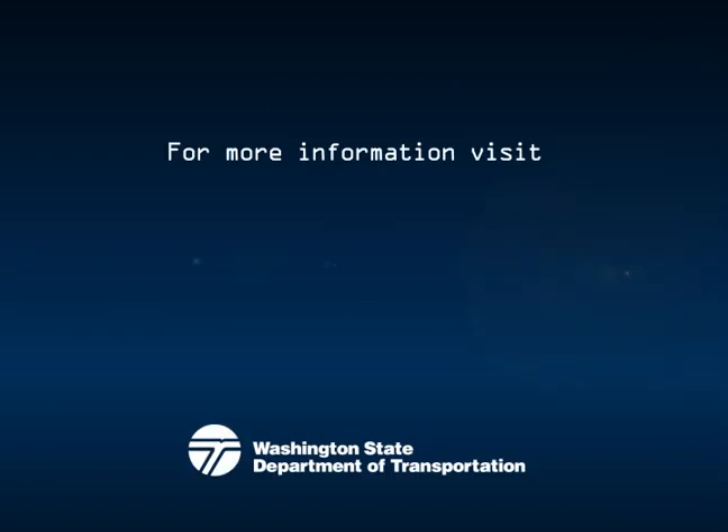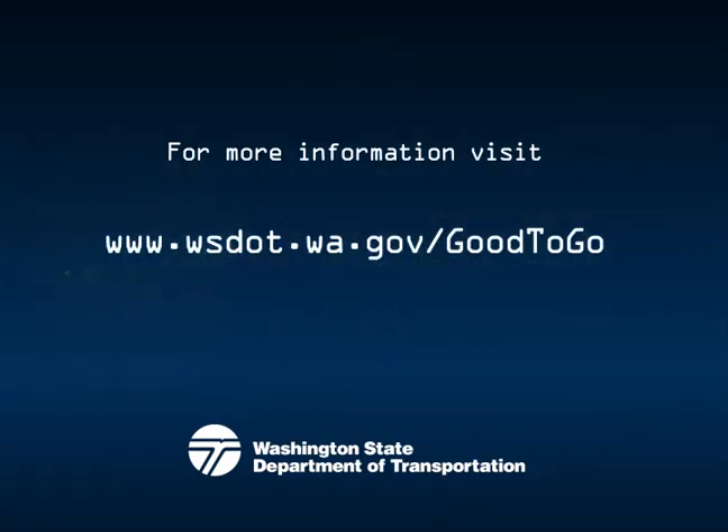For more information, visit www.wsdot.wa.gov/goodtogo.